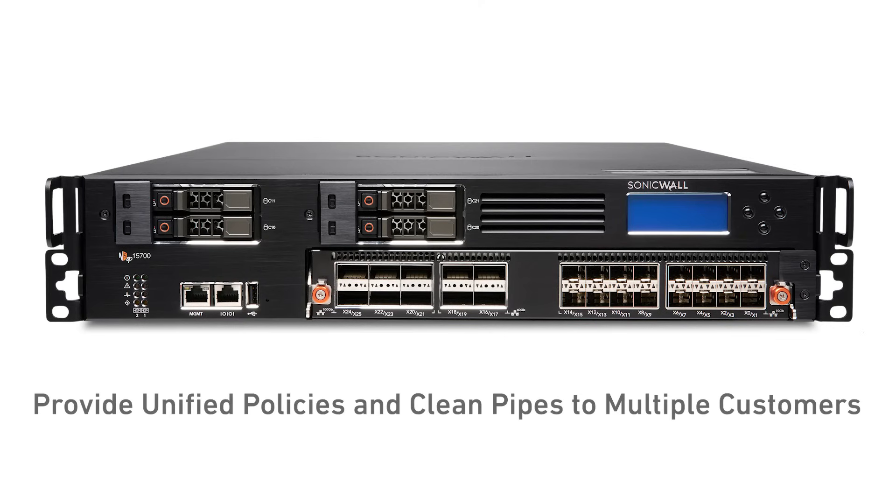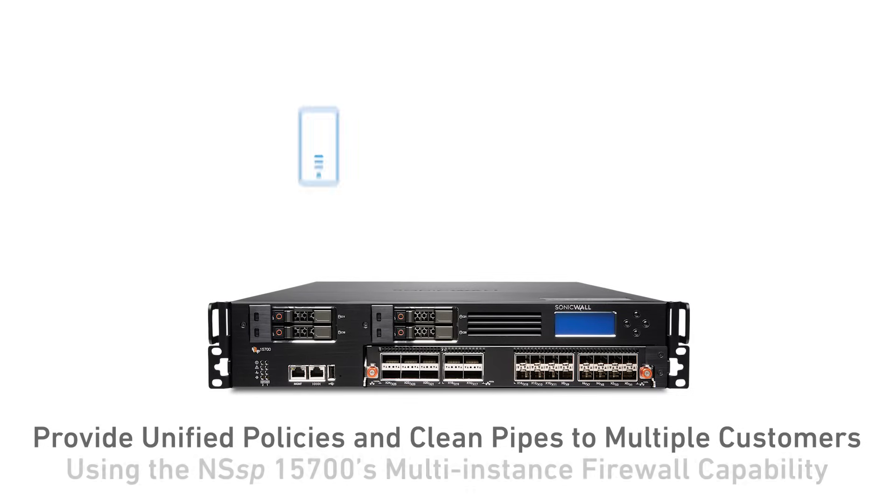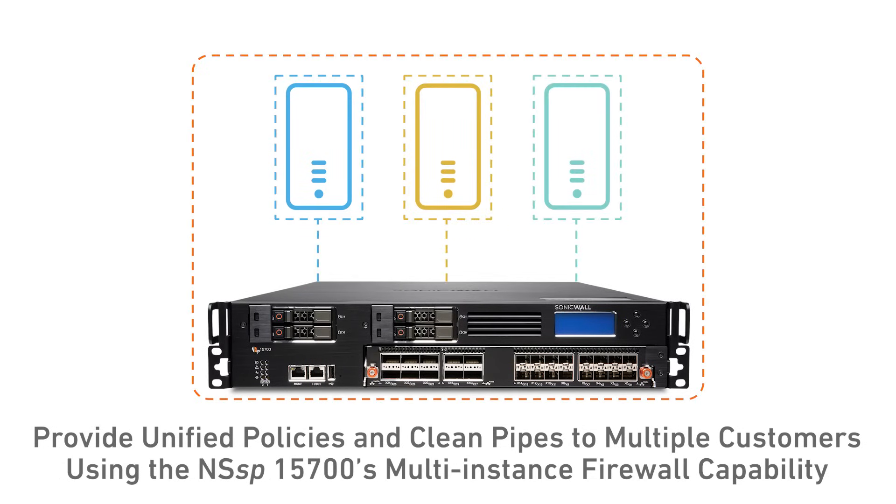MSSPs can also provide unified policies and clean pipes to multiple customers using the NSSP 15700's multi-instance firewall capability.